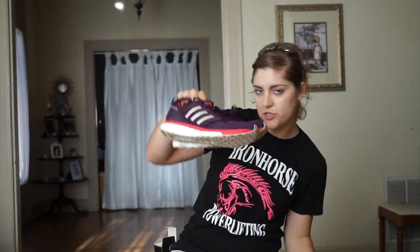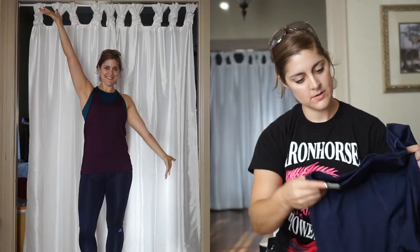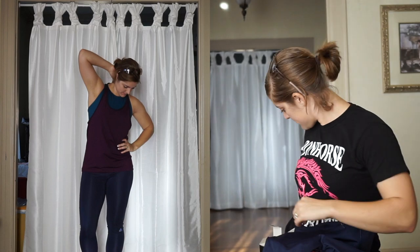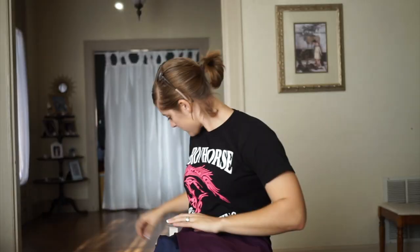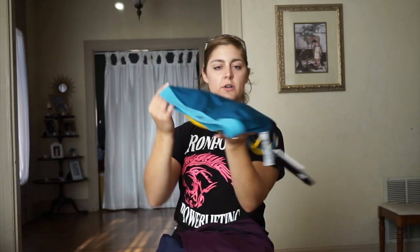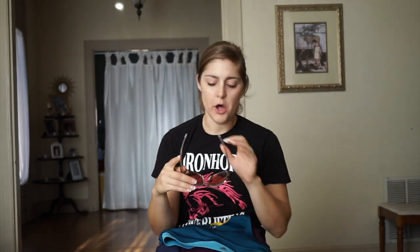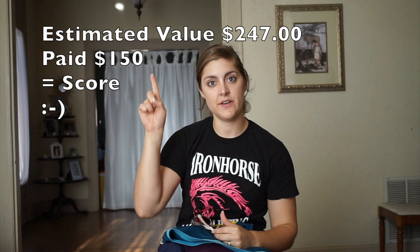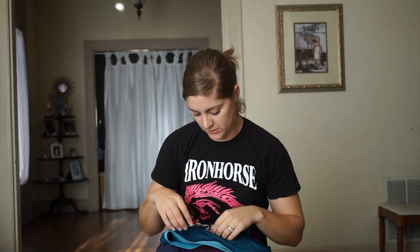So a pair of shoes, tights, a workout top, and a sports bra and sunglasses — all for $150. I'll put the total cost of the box, like the estimated value, right here to let you know how much you're getting for the price that you're paying.